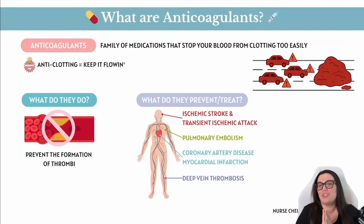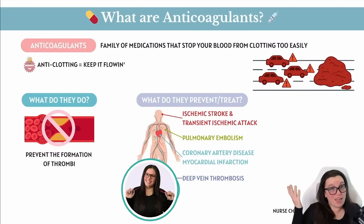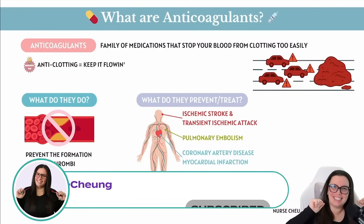Okay besties, I want you to picture your bloodstream like a giant highway. Now imagine that traffic suddenly stops because somebody dropped this really big huge glob of jelly, also known as a blood clot, directly in the middle of the road. Now that would be a major problem, but we're going to enter our heroes, the anticoagulants.